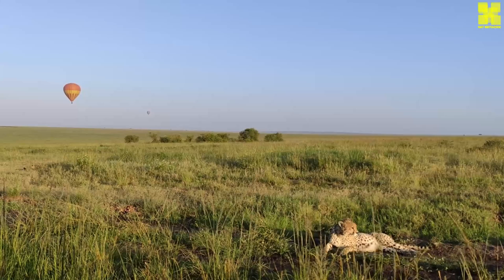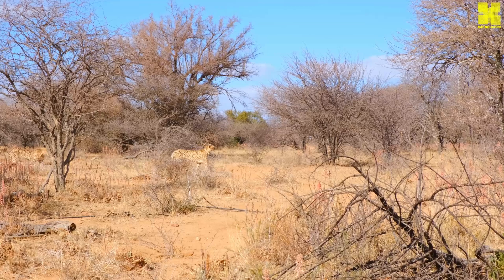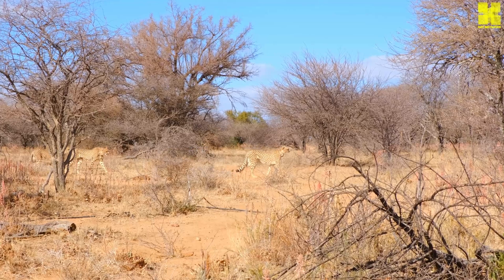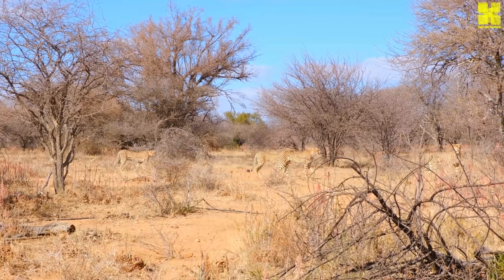Cheetahs have a lifespan of around 12 years in the wild. Cheetahs are closely related to house cats, and they share many similarities in their anatomy and behavior. Cheetahs play an important role in the African ecosystem, helping to control populations of prey animals.